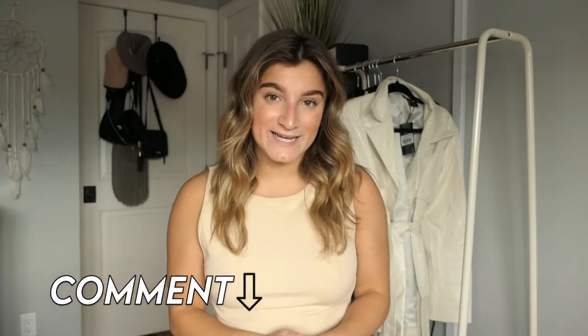Please comment down below any suggestions or video ideas - I really need more ideas and want to know what you guys want to see. Thank you so much for watching, I hope you enjoyed. Don't forget to subscribe and give this video a thumbs up. I hope you guys have an amazing week and I'll see you in my next video!